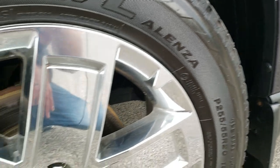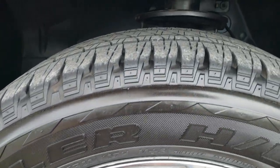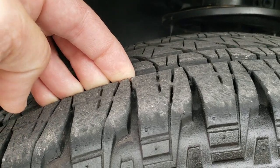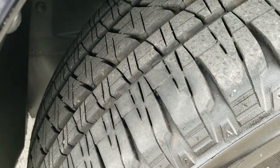It comes with the 20 inch factory alloy rims with the chrome covers, and it has Bridgestone Dueler 255/55/R20 tires. These tires are extremely new — I'd say about 80% of the tread left on them. Very new tires on there.